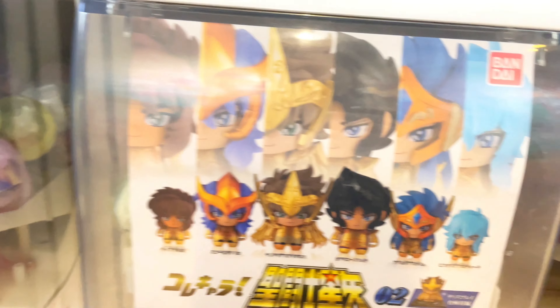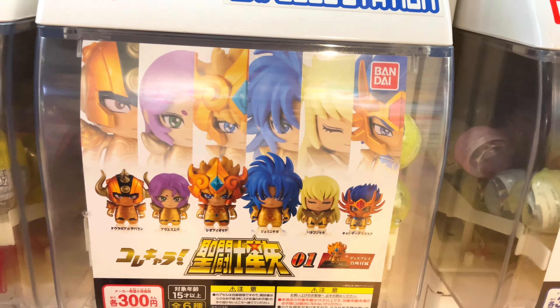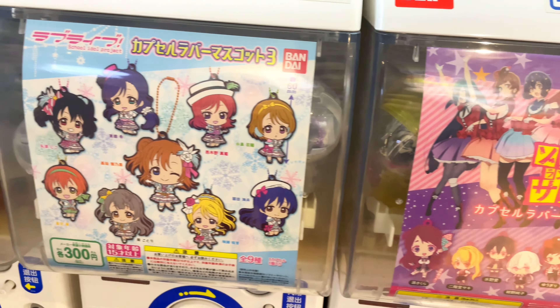Whoa! Sensei! This brings back childhood memories, right? I'm sure everyone has seen it before.